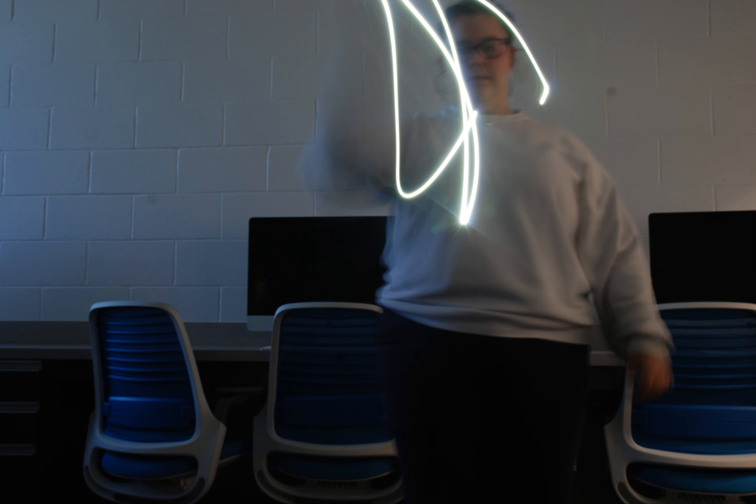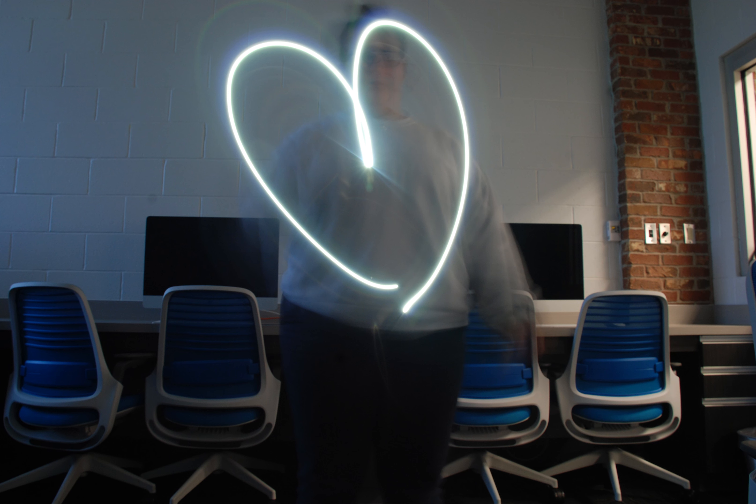I started taking pictures using color filters with the studio lights. I took pictures with light colors and dark colors to see what worked well together. Once I found how I wanted to use color, I began experimenting with height and eventually angles.